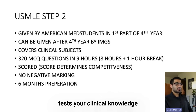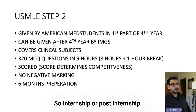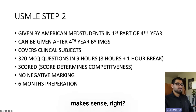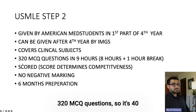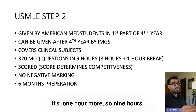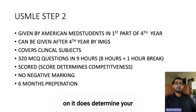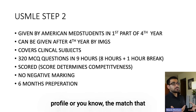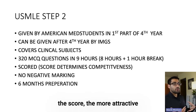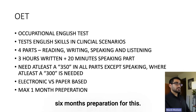Step 2 is an exam which tests your clinical knowledge, and therefore is given by American med students in the first part of their fourth year. In India, it's generally after fourth year — so internship or post-internship. It covers clinical subjects. It's 320 MCQ questions, so 40 more than Step 1, and that's why it's nine hours — eight hours plus one hour break. It is a scored exam, so the score does determine your competitiveness on that dating profile. The higher the score, the more attractive you are to programs. No negative marking, and it takes about six months of preparation.